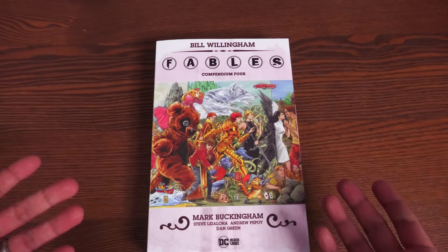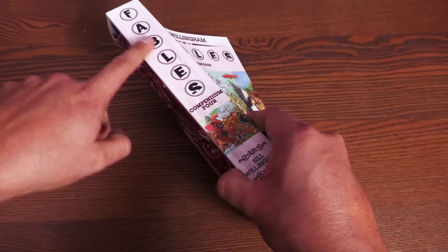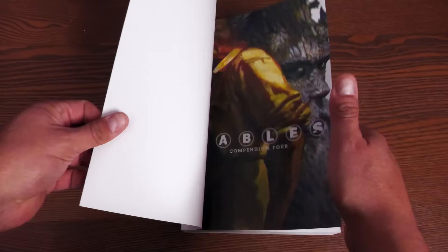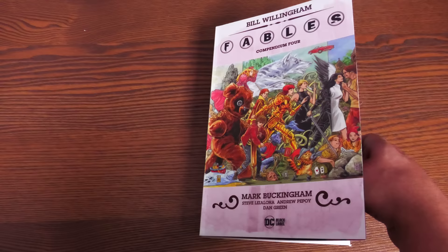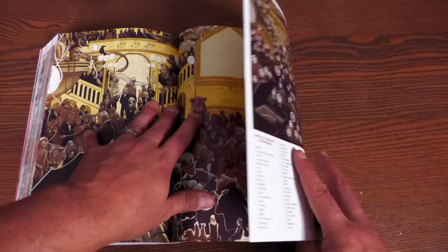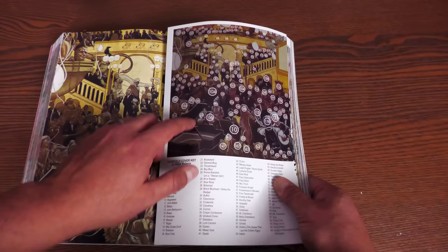Here we are at the final compendium — Fables Compendium Volume Four. Mine came with a crease, which wasn't from reading; I think some of these books just come that way. It retails for $59.99 and collects Fables #114 to 150. Some solicitations said it would go to 149, but this does collect all the way to issue 150. There's a really beautiful fold-out gatefold cover featuring characters from Fabletown — some of them are still alive by the end of the book, some not so much — and the gatefold provides a guide to who all these characters are.